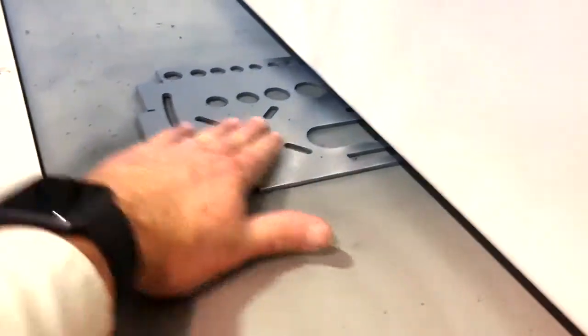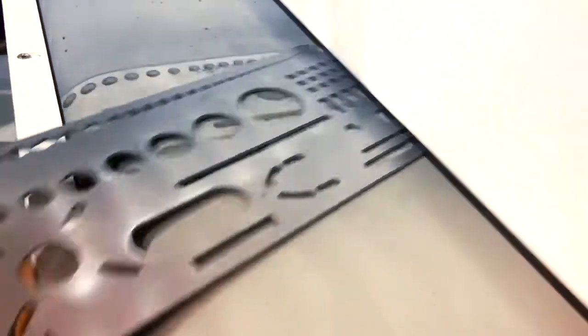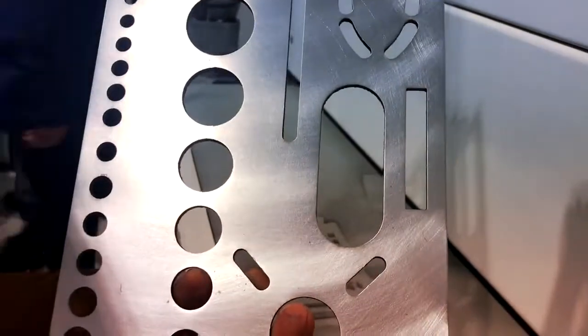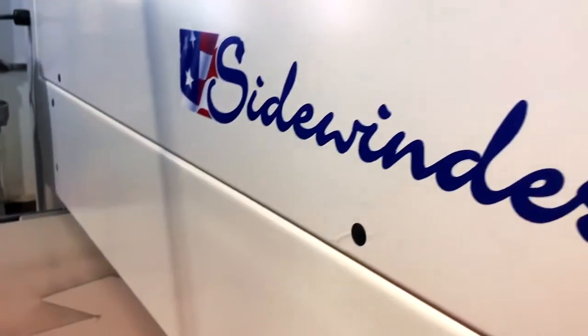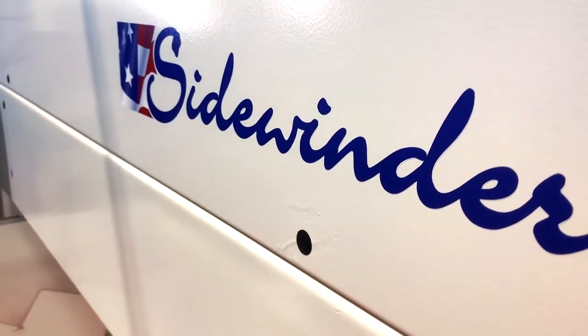And there we have it — a nicely deburred part. No longer have sharp edges, and we even removed the surface rust. That's the Sidewinder TBR 37-inch machine.